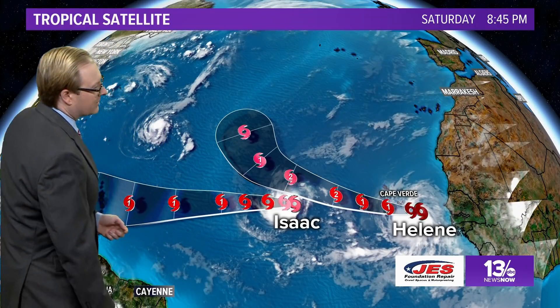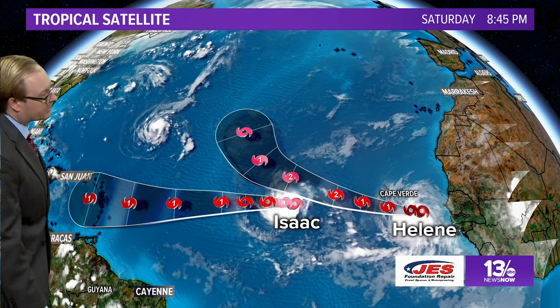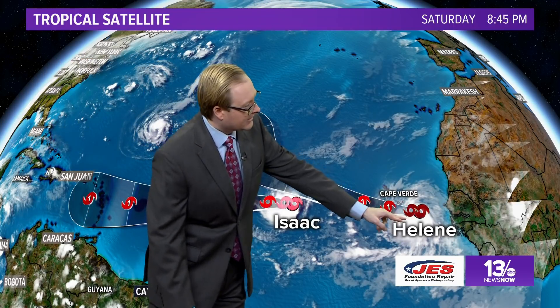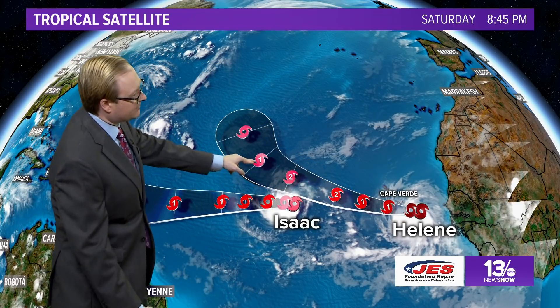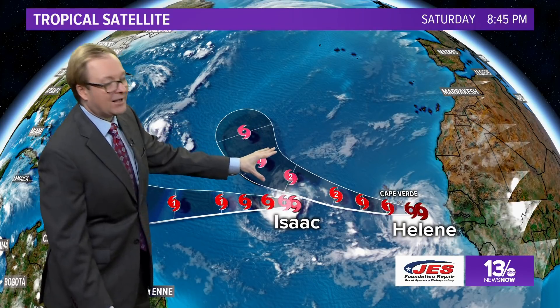We have two other tropical storms out there. We have Tropical Storm Isaac, which is expected to become a hurricane and head over towards the Caribbean. And then we have Tropical Storm Helene, which is expected to become a hurricane — maybe a category two — and slowly start to curve. So there's still a lot more out there that we'll have to watch even after we get through dealing with Florence.